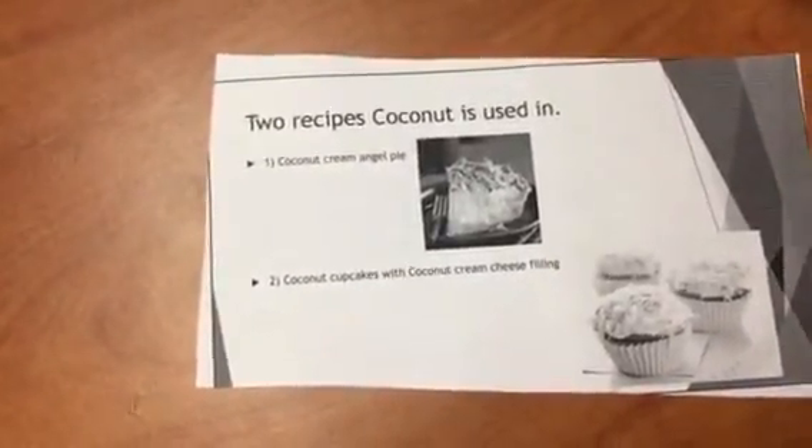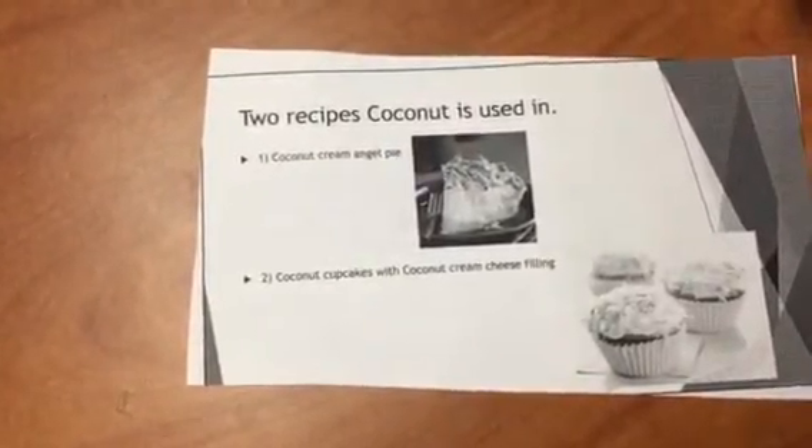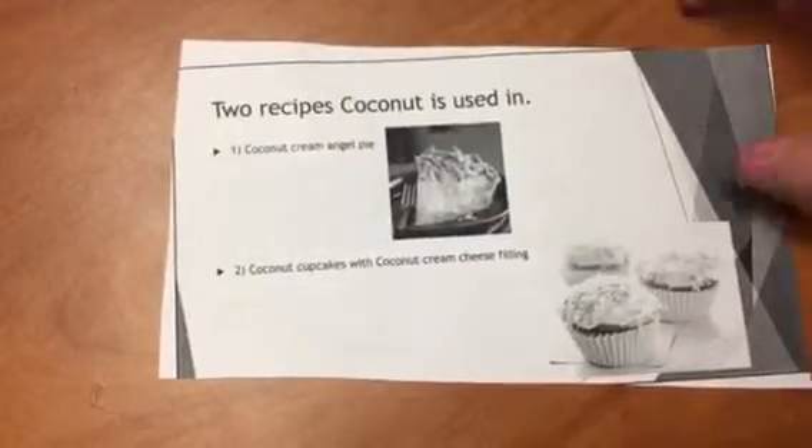A couple of recipes that use coconut: you can use it in coconut cream angel pie and coconut cupcakes with coconut cream cheese filling. It also makes for a good meal after you're done cooking it.